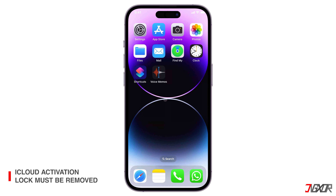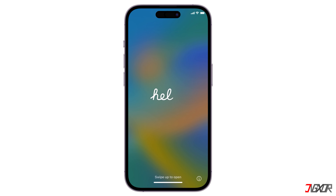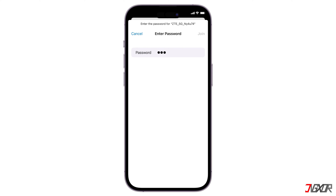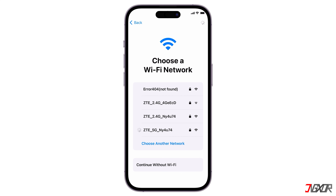The device must not be iCloud locked. Activation lock is a security feature that is automatically enabled when Find My is set up on an iPhone. This is the most important thing to check because it specifically prevents anyone from reactivating the device without the permission of the original Apple ID owner that was registered when the iPhone was first set up. If the iPhone is reset and you see the hello screen, connect your device to a nearby Wi-Fi or hotspot so it can connect to Apple's servers and check if it is iCloud locked.